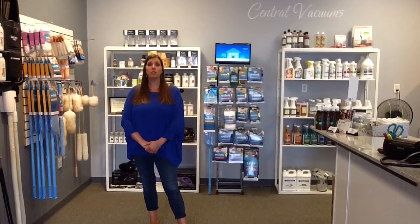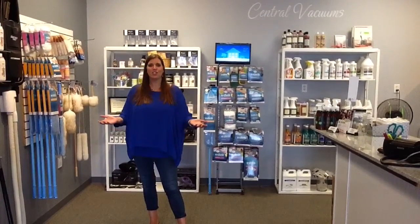Hey everybody, I'm Sarah with Midwest Vacuums, and we're not just your typical vacuum shop. We want to let you know that we've got lots of things to offer as far as cleaning supplies go.